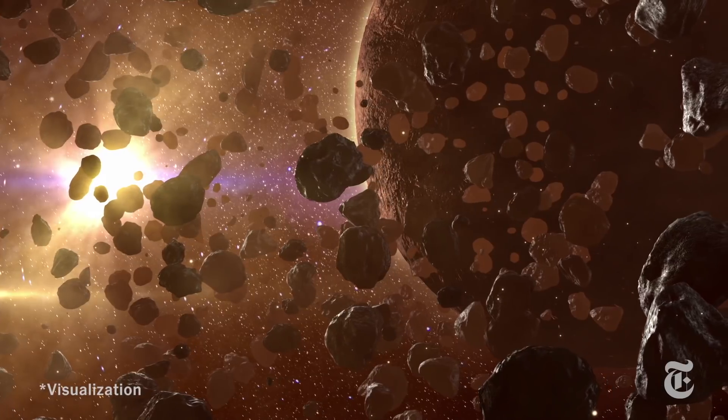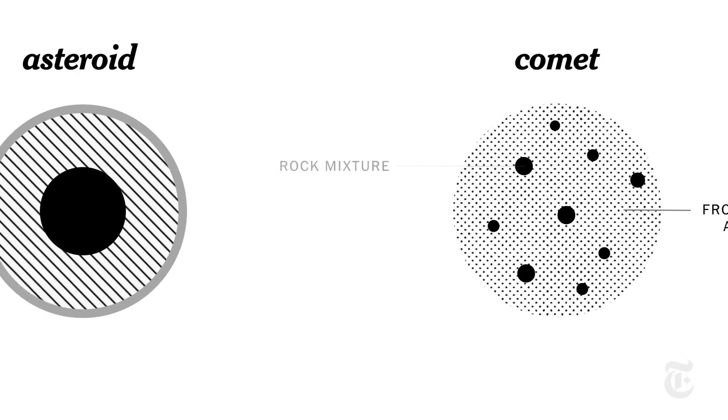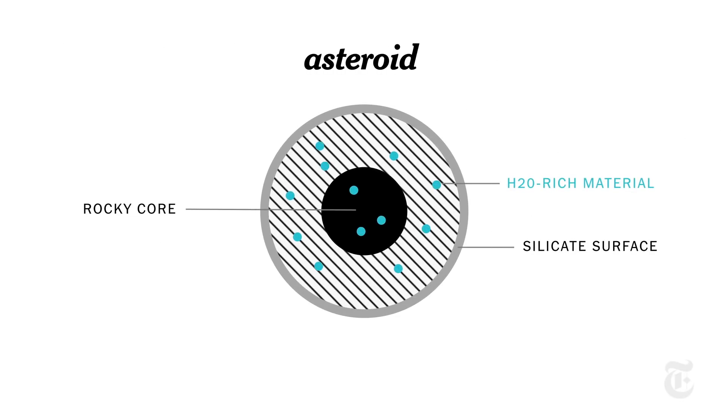There are different ideas about how to account for Earth's water. It could have been here from the start, or arrived via comets or interplanetary dust. And then there are asteroids. Unlike comets, which are essentially frozen dust balls, asteroids carry molecules of water bound up with their rock.